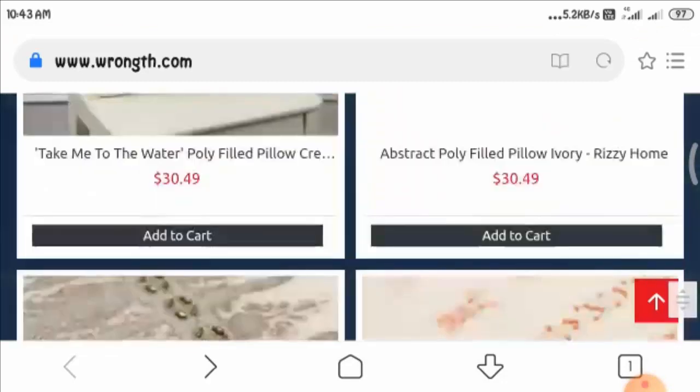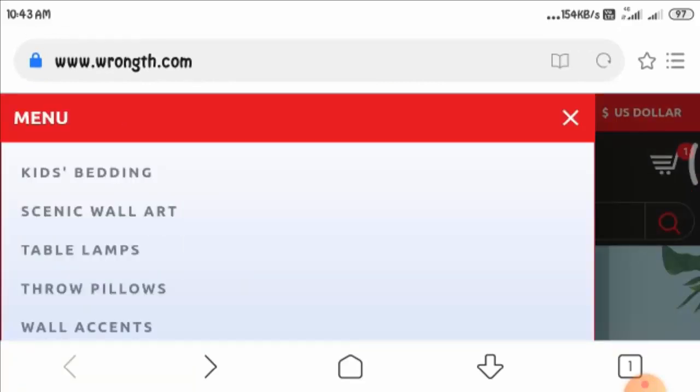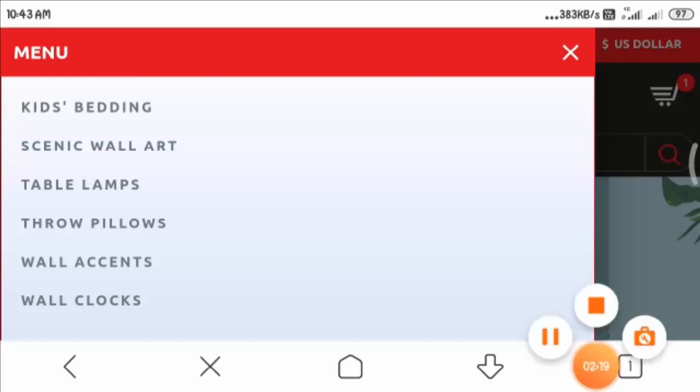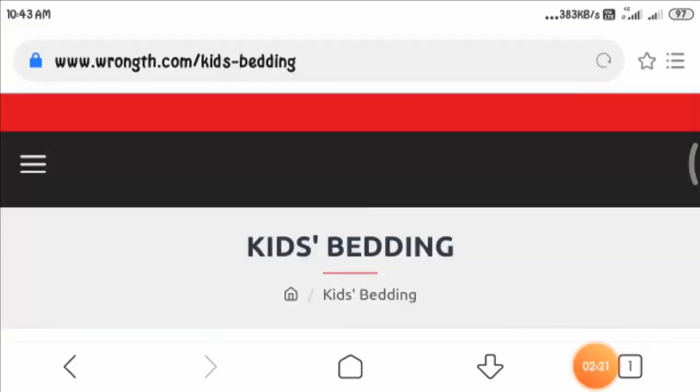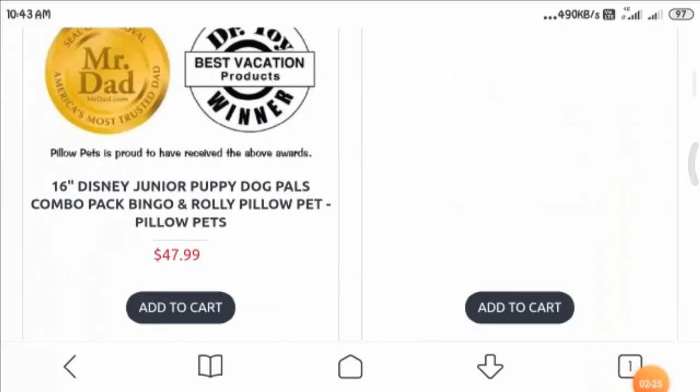These are the categories they are providing. Let us have a look at the kids bedding section and the different types of kids bedding. Here are some images displayed regarding kids bedding and as you can see they are beautiful.